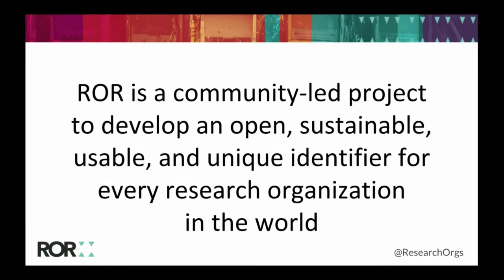The Research Organization Registry is a community-led project to develop an open, sustainable, usable, and unique identifier for every research organization in the world — no small feat. I'm going to explain what that actually means, why we're doing this, what we've done to get to this point, and where we're going next.